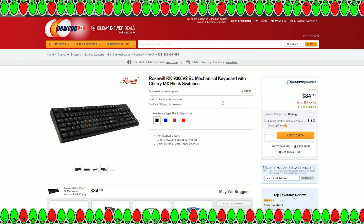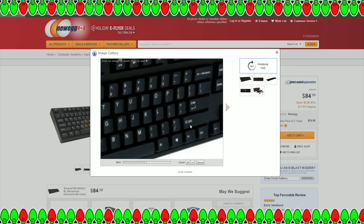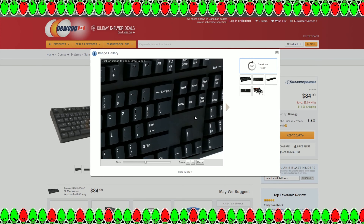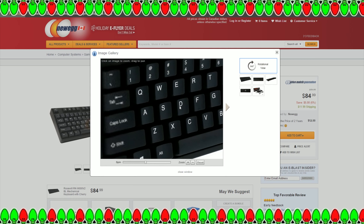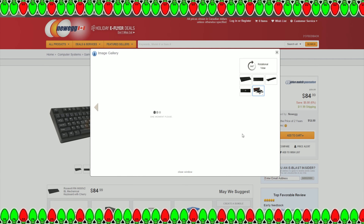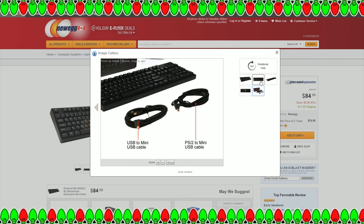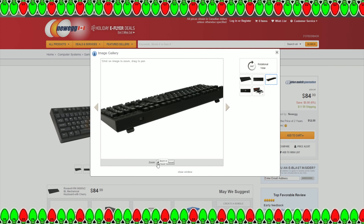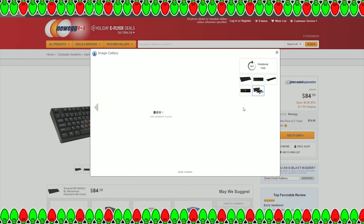Last on the list is the Rosewill RK-9000 V2, available from Newegg for $84.99. A lot of people might go for one of the Cooler Masters over this keyboard, but I'm going to show you why it made the list. It comes with a PS/2 to mini-USB cable, and the keyboard plugs in via a mini-USB port at the back. This is great for transport — you can remove the cord, wrap it separately, and pack it without fear of damaging the connection.